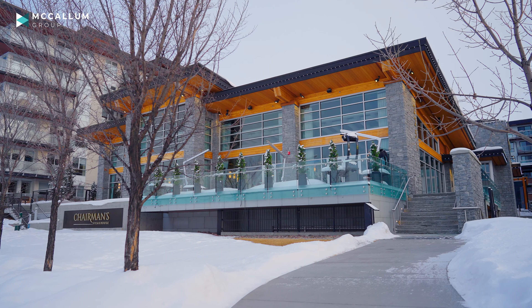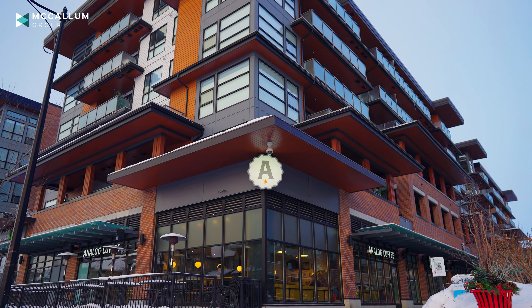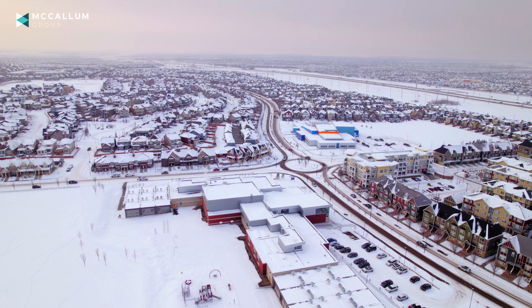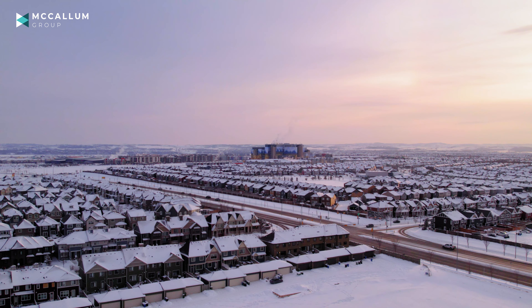Not only are the outdoor activities plentiful in Mahogany, but the amenities are great as well. You've got pubs, fine dining, cafes, there's preschools, there's an elementary school, and you're only a few-minute drive from the South Health Hospital.